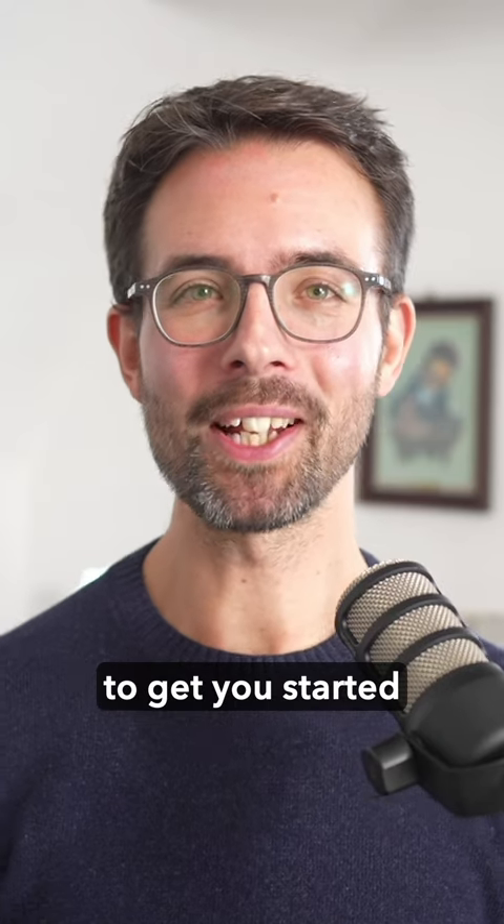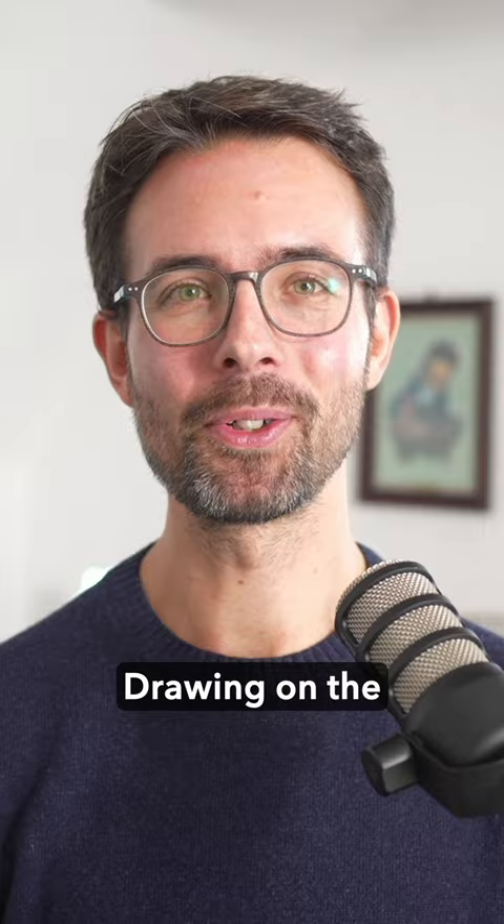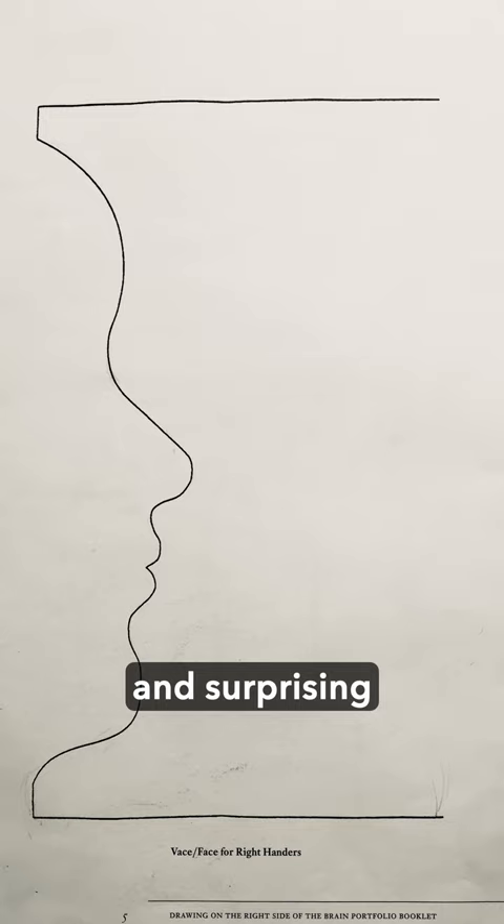Here are three books to get you started as a beginner artist. The very first art book I bought is Drawing on the Right Side of the Brain by Betty Edwards. It is full of fun and surprising drawing exercises that let you explore your creativity and develop your perception skills.